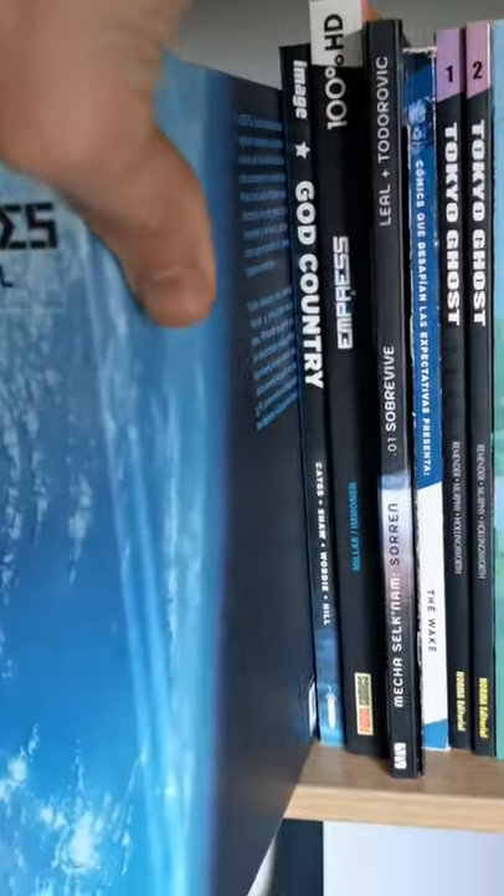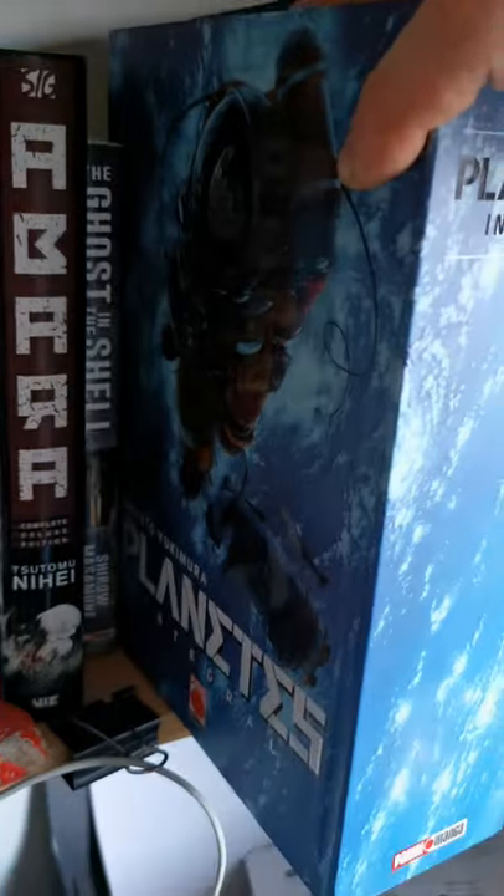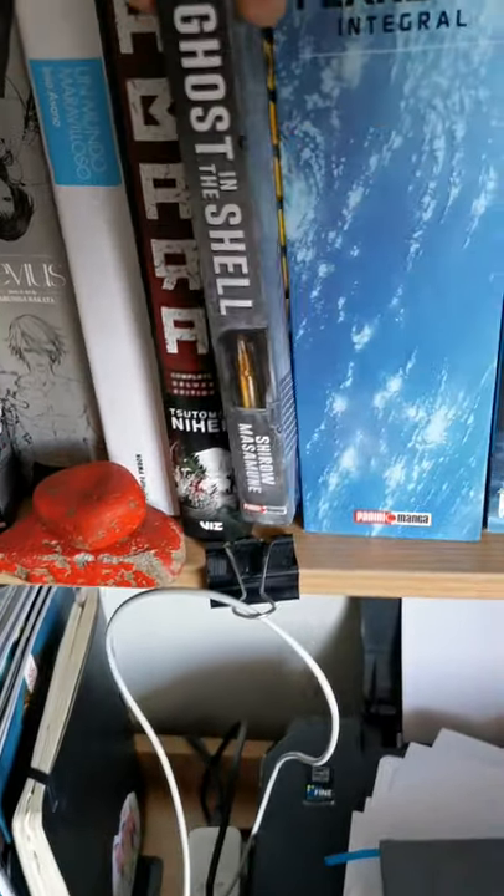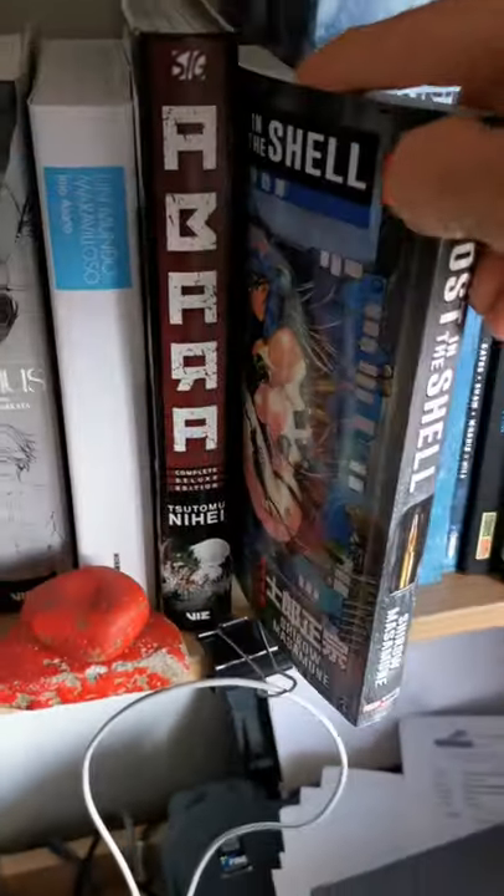Then we have some manga — Planetes. This one is by the author of Vinland Saga. Look at the size of this beast — it's really great manga.